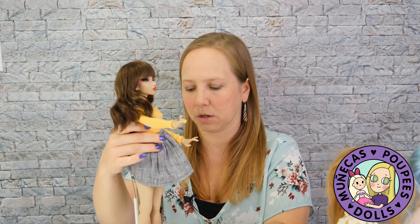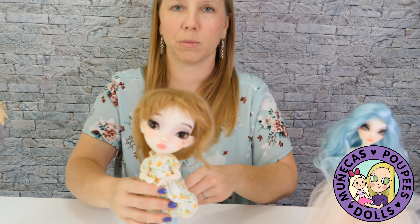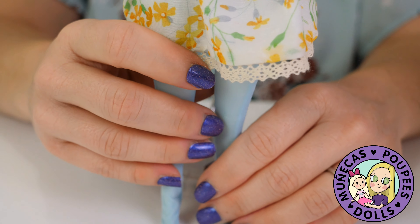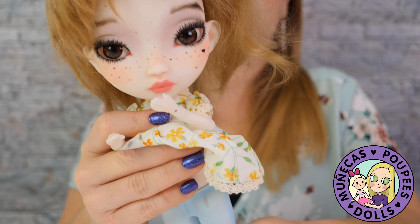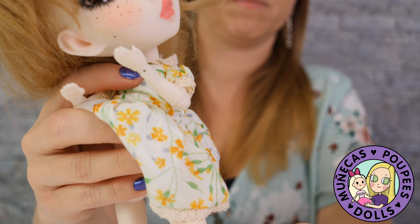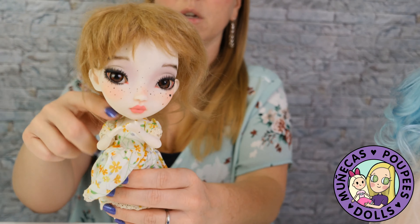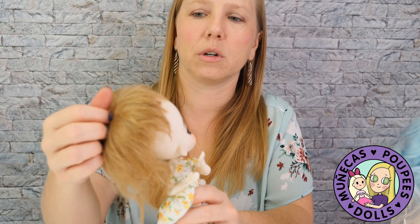The next one I got is Chibi Pigeon. I always say 'chibi' — I'm not really sure of the proper pronunciation. She is Blythe-sized, so she's also easy to find clothes for because she can share with Blythe. I'm going to pull her tights off just so you can see her construction a little better. She has a single knee joint and little tiny Blythe-sized feet. She has a chest joint as well, and you can see her head is very big.